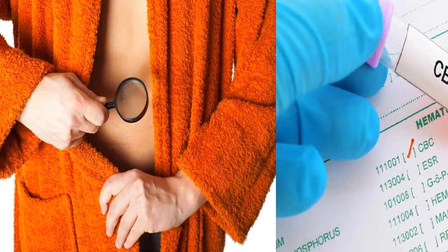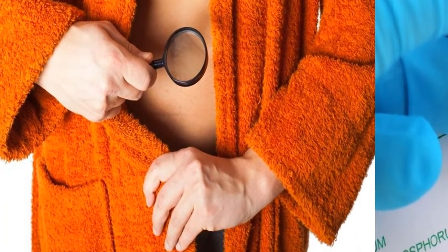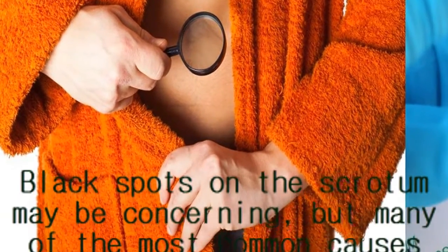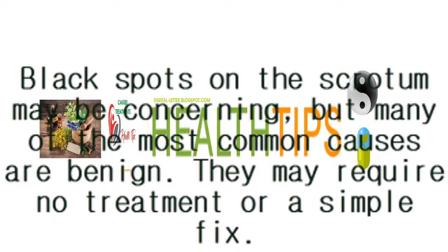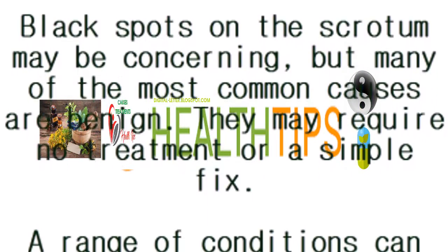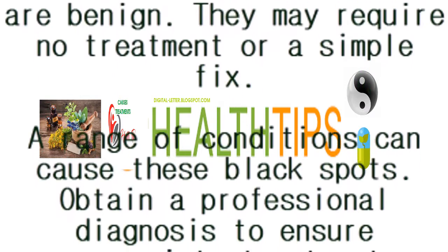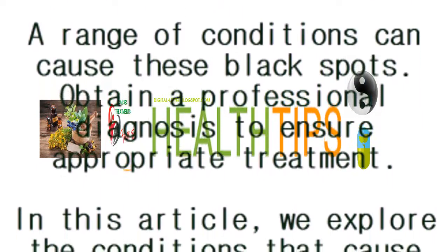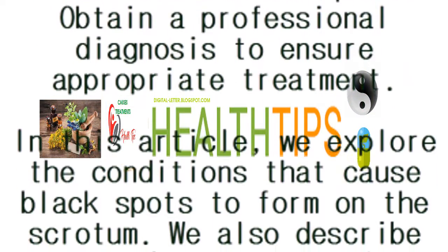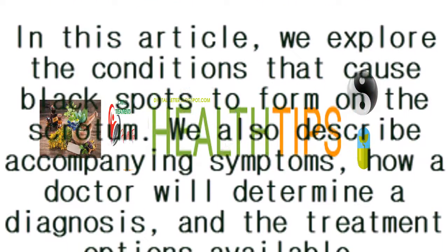Black spots on the scrotum may be concerning, but many of the most common causes are benign. They may require no treatment or a simple fix. A range of conditions can cause these black spots. Obtain a professional diagnosis to ensure appropriate treatment. In this article, we explore the conditions that cause black spots to form on the scrotum.